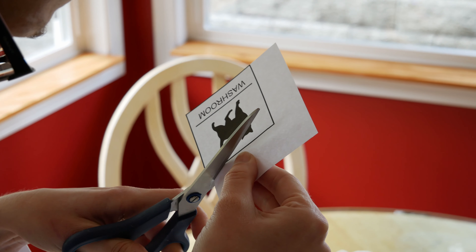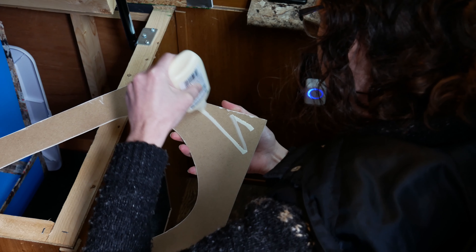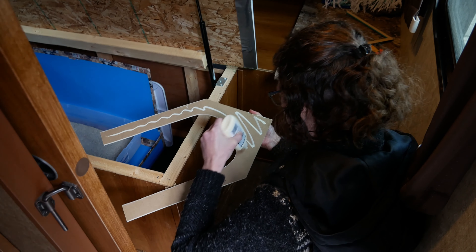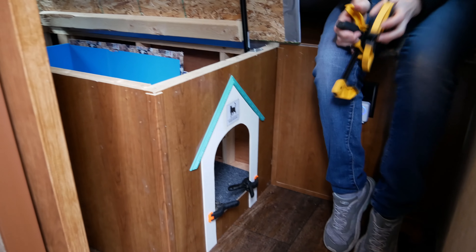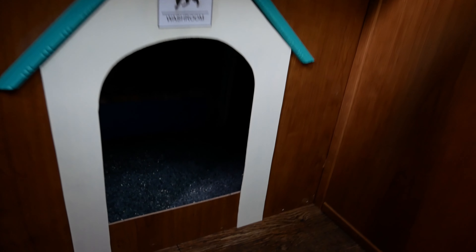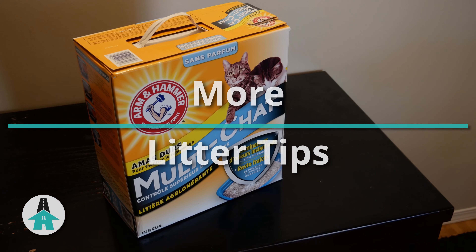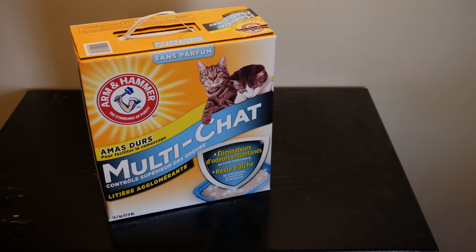Otherwise you could try the shower stall, although if you choose this option make sure the drain is covered so that kitty litter isn't being washed down into your gray tank. I would really only recommend this option if you are an RVer who doesn't use the shower in your rig. A couple other ideas are the storage or garage compartment, or under the bed or storage area within your rig like under the dinette.